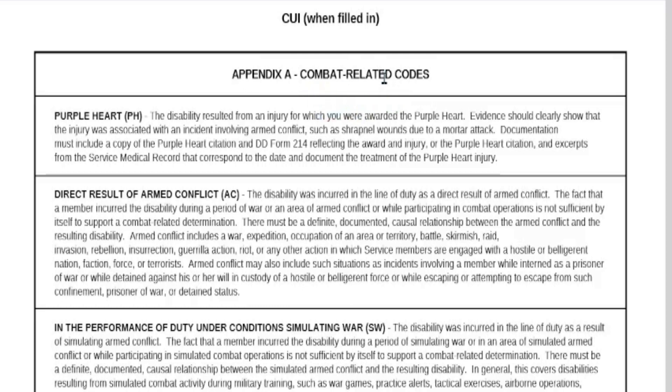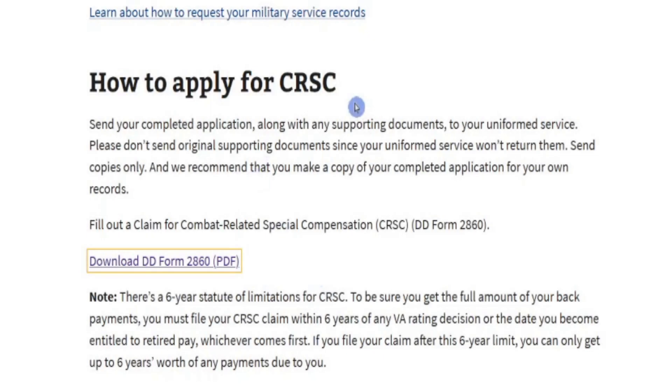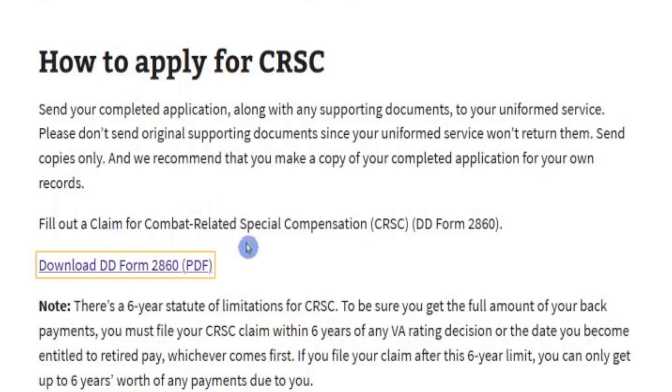How to apply for CRSC: if you don't ask, you don't get. The VA will not tell you whether you're eligible — you just have to know this. Send your completed application along with any supporting documents to your uniformed service. Do not send original supporting documents since your uniformed service won't return them — send copies only. Make a copy of your completed application for your own records. The application package can be about two and a half to three inches thick. You'll fill out a claim using DD Form 2860.